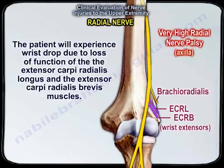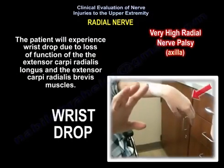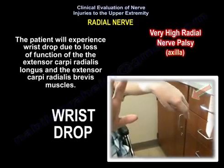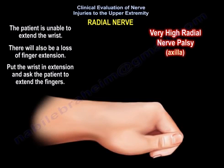The radial nerve gives three branches just above the elbow: the brachioradialis, the extensor carpi radialis longus, and the extensor carpi radialis brevis. The longus and the brevis are wrist extensors. Here is a case of wrist drop due to loss of function of the extensor carpi radialis longus and brevis. The patient is unable to extend the wrist.